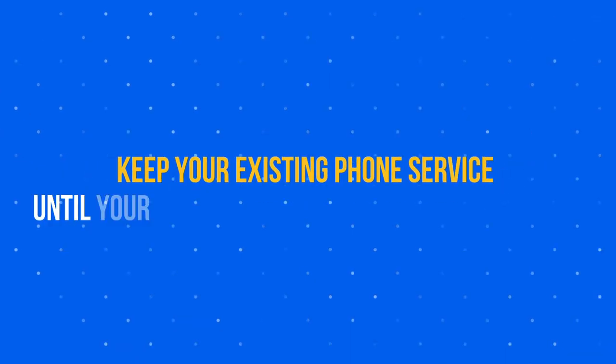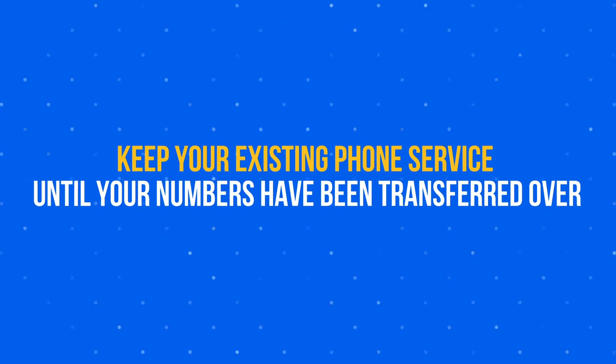Porting your numbers over may take about two to four weeks to complete, depending on the amount of numbers within the scope of work. Once you've decided on your new phone provider, it's important to keep your existing phone service until your numbers have been transferred over. If you cancel service before the porting is complete, you may not be able to get your numbers switched over.